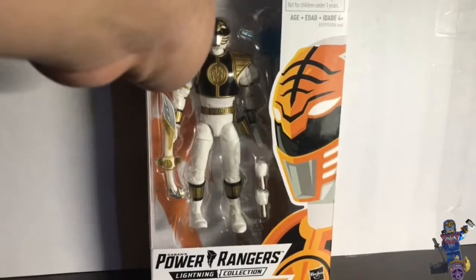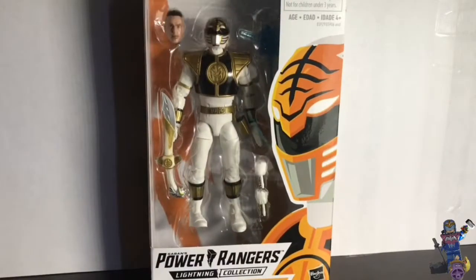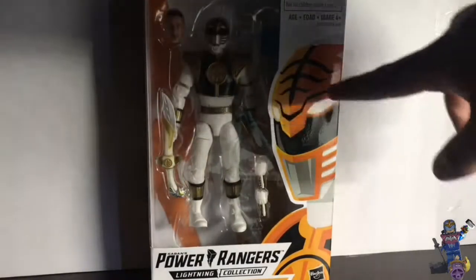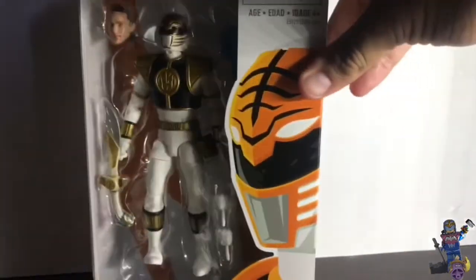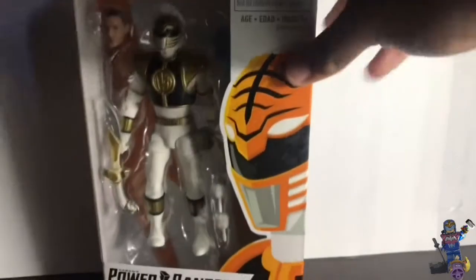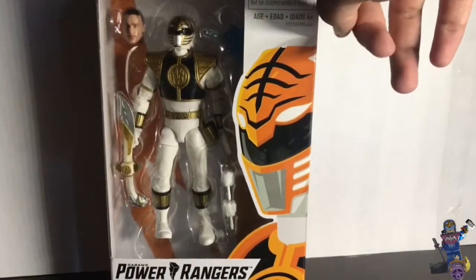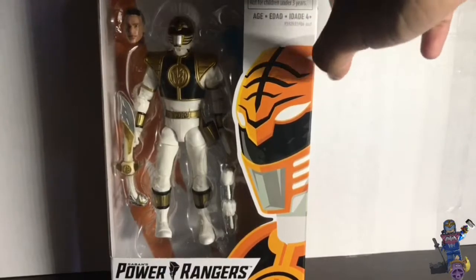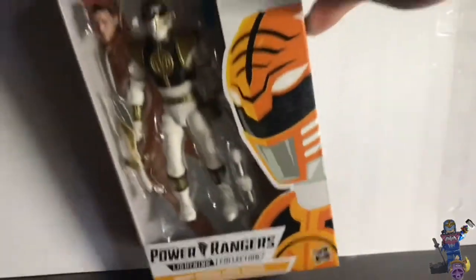So the packaging — you can see the White Ranger in the box there, and you can see his picture. This is the Power Rangers Lightning Edition. And there's a choking hazard warning — it's ages four and up. So yeah, you have to be careful and look after your children.